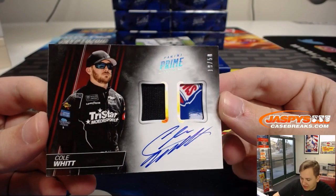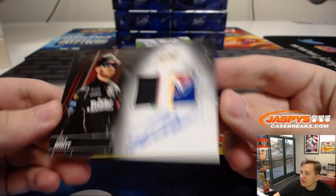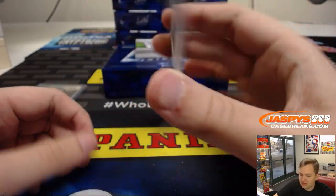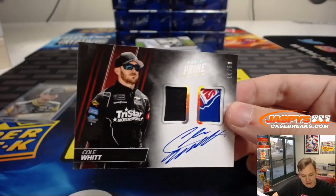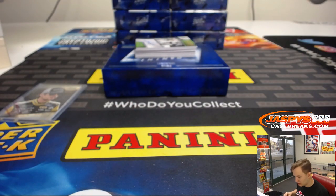We got a nice patch in there, 19 out of 50 — Colwitt. Is that like Sherwin-Williams or something? Nice. Number nine, let's go down to Jason L. Jason L. gets that one.